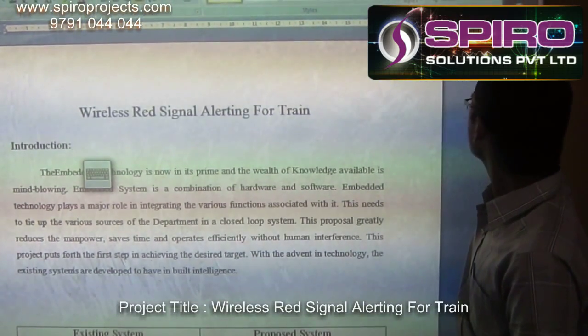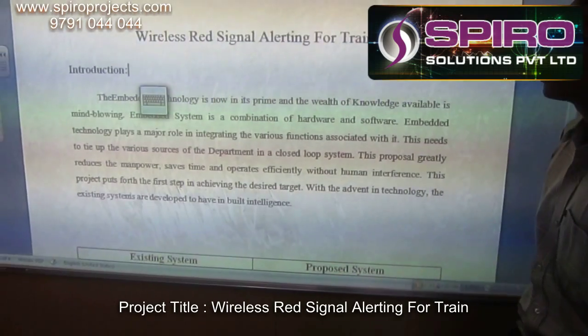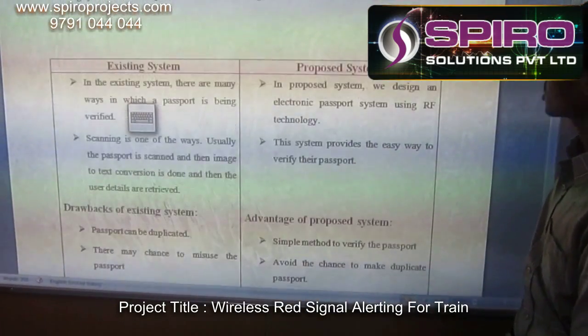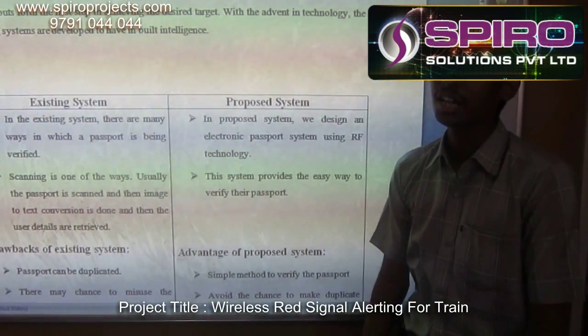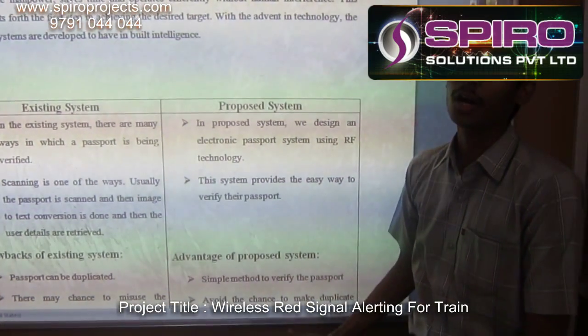In the existing system there is no automatic system. The driver must look at the signal and manually monitor and control the train.